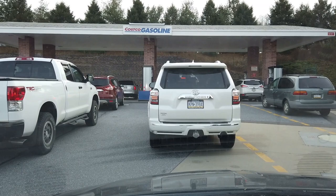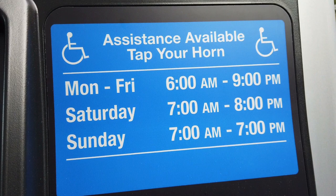The first thing that you'll see when you go into Costco is the gasoline pumps. These are the times and days that our pumps are open — yours might be a little bit different.